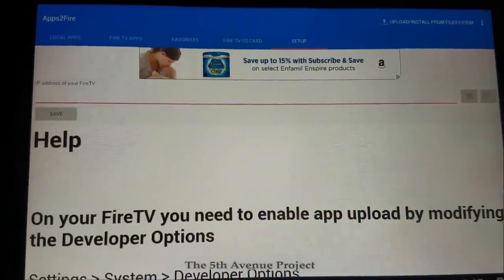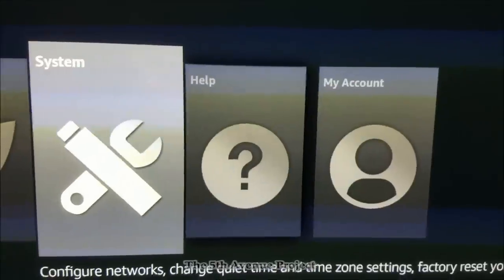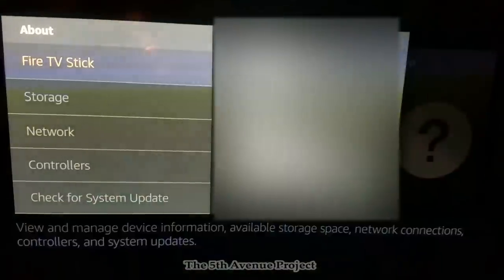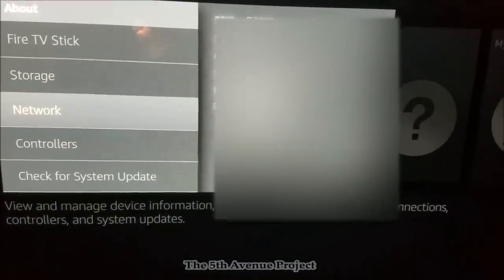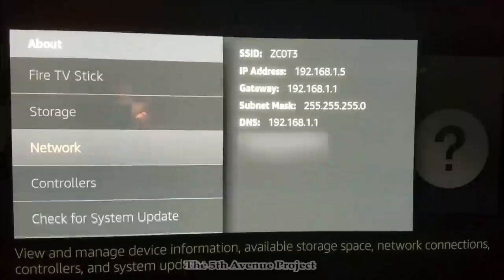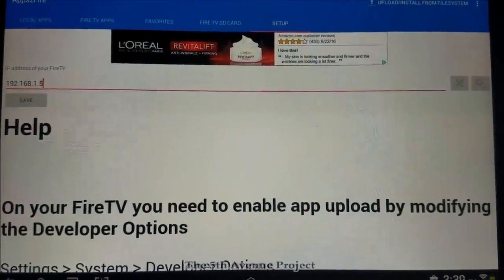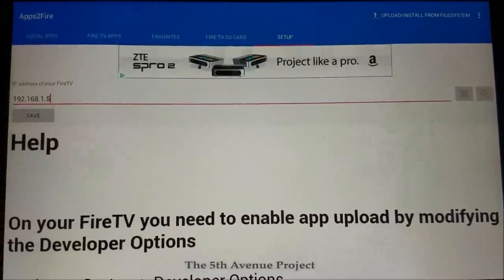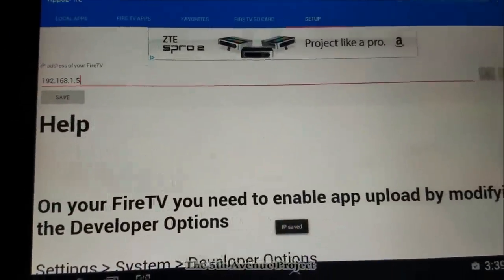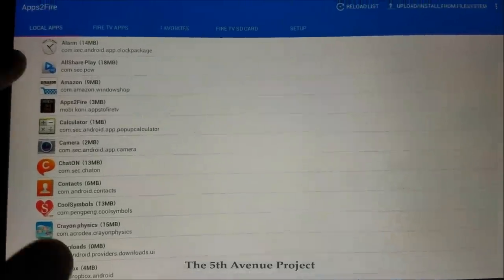To find your Fire Stick's IP address, go back to the Fire TV stick, hit Settings, go all the way over to System, then select About, then Network. You'll see where it says IP address — for example, 192.168.1.5. Write that down and head back over to your Android device. In Apps to Fire, enter the IP address you grabbed from the Fire Stick and hit Save — 'IP address saved.' Now go back to Local Apps and find the Ultra Surf VPN.